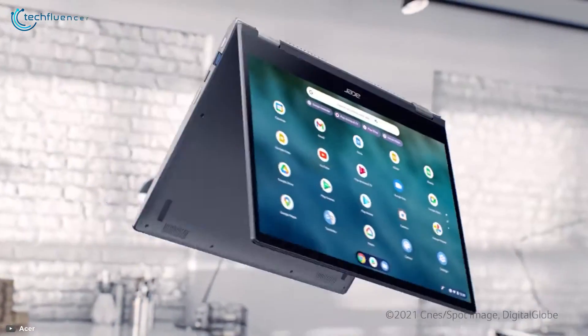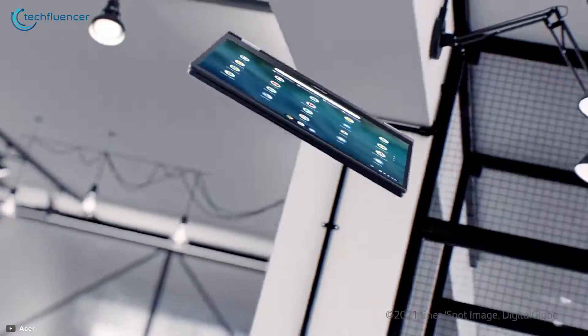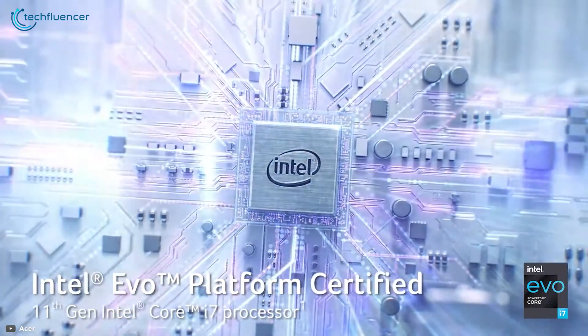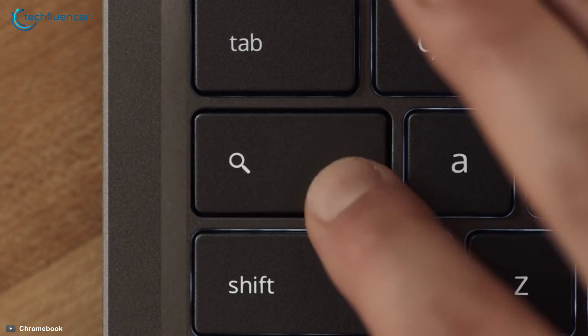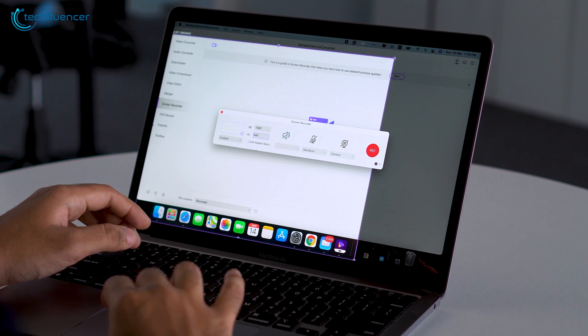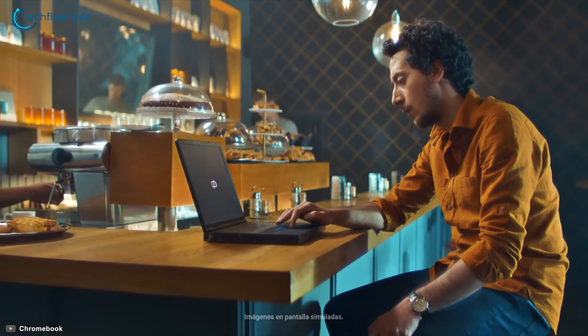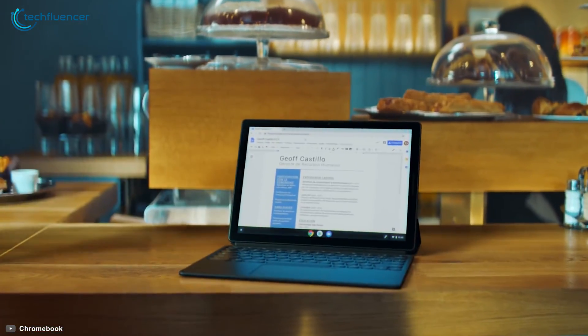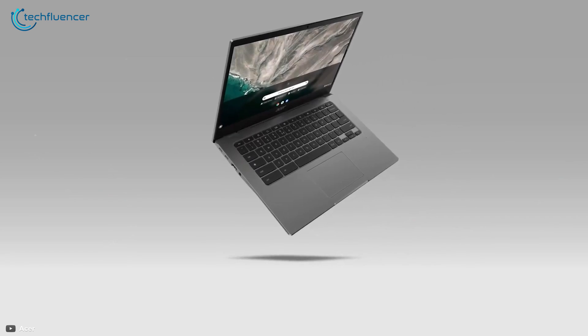Chromebooks are laptops and two-in-ones running on Google's Chrome operating system. The hardware might look like any other laptop, but the minimalist, web browser-based Chrome OS is a different experience from the Windows and Mac OS laptops you're likely used to. Whether you're considering switching from a Windows laptop or planning to buy one, here are some pros and cons of the Chromebook.